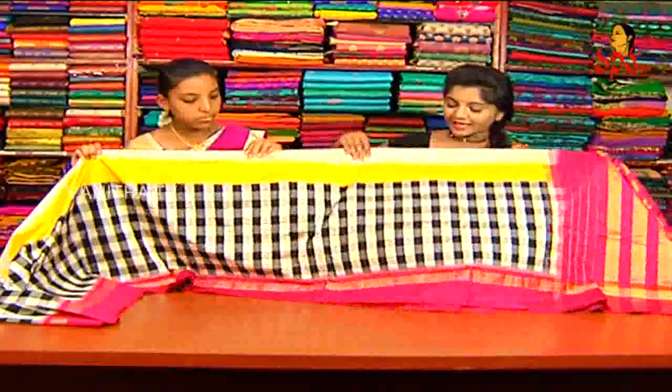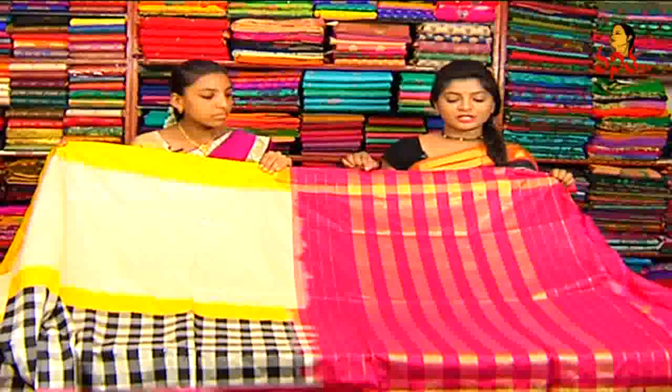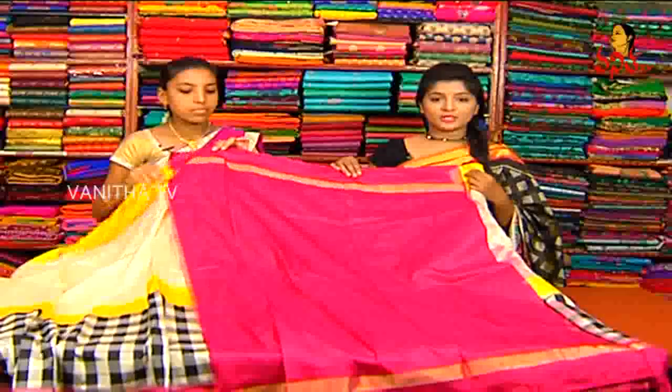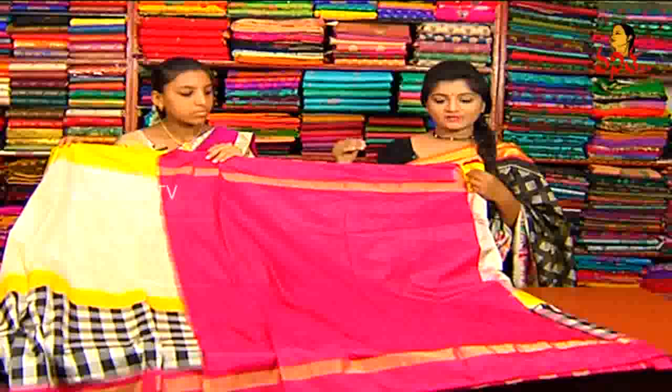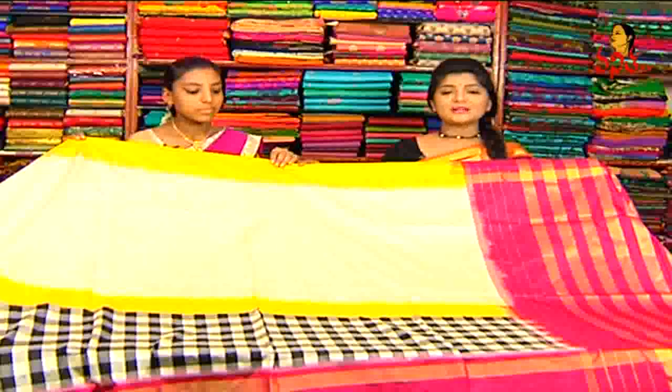We have a green color combination as well. The pigment is completely done. We also have pink color combinations. How are the prices? It is 7,500 rupees — the wholesale price is 7,500 rupees. We are available at Sai Jyothi Handlooms.